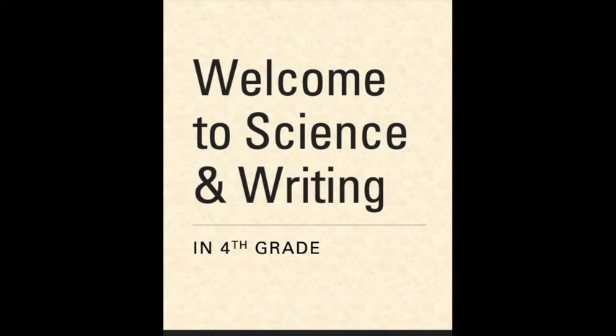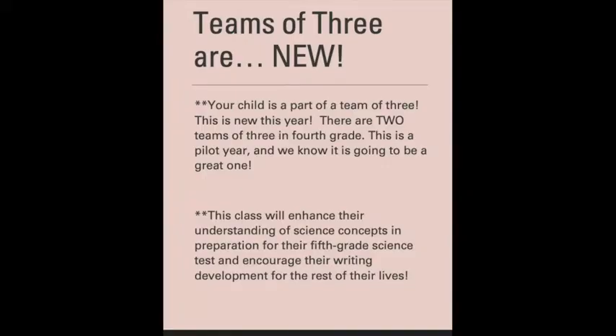Welcome to Science and Writing in fourth grade. We are so excited because this year Science and Writing is a new class in fourth grade. Your child is part of a team of three, so they have three teachers: one teaching ELA, one teaching math, and one teaching science and writing. This is a pilot year for this program, but we know it's going to be awesome.